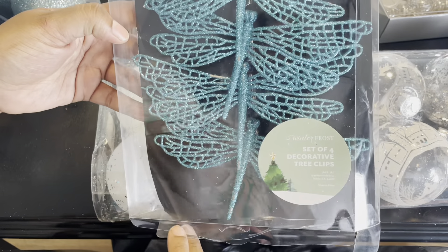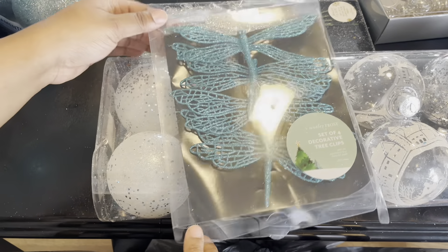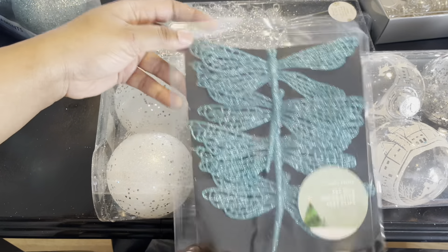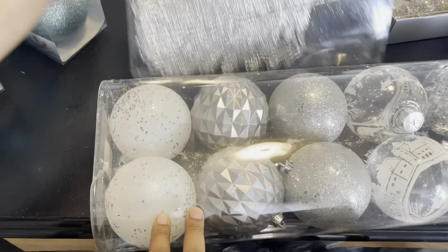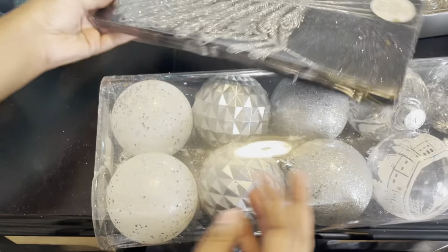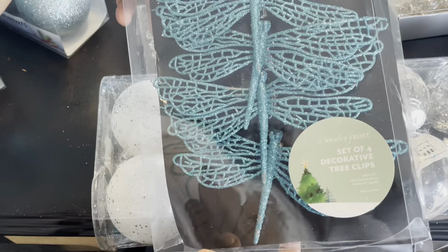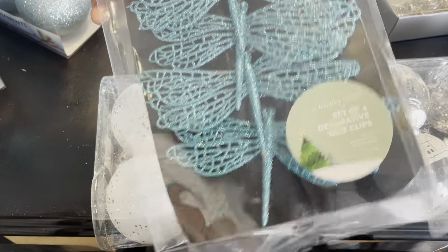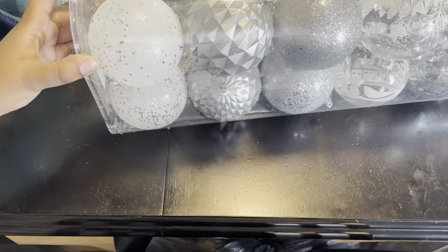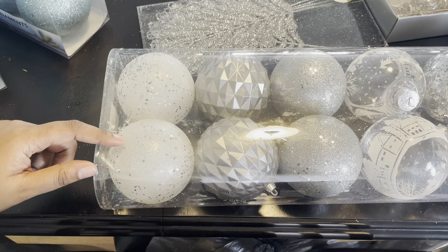I have this four-set of bird tree clips — they're tree clips, a four-count. I found this at Ross. The six-piece set was $4.99 and the four-set of bird clips was $3.99. The 18-count from Michael's was 20% off — I can't remember exactly what I paid, I have to check the receipt.